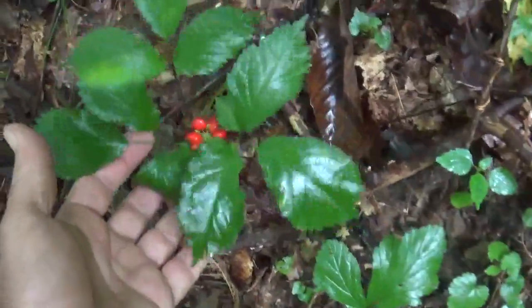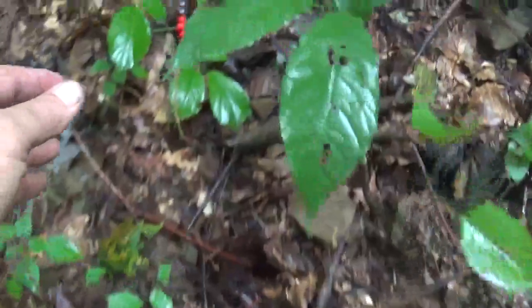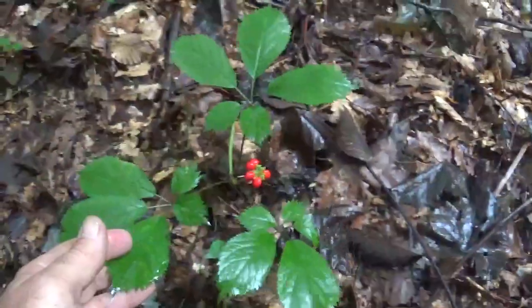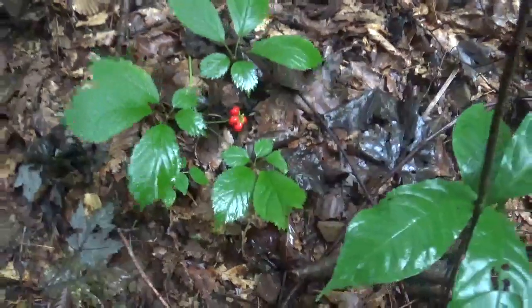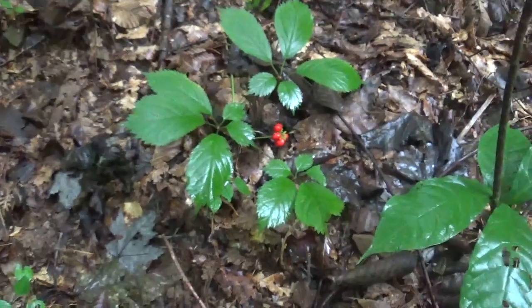Here's a nice three. Not huge, but you never can go by the tops. There's another three. Starting to get into a little patch. Stay tuned.